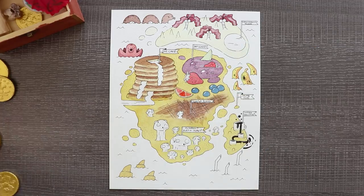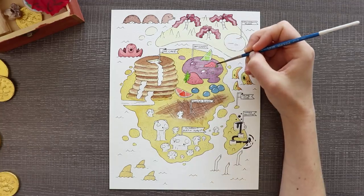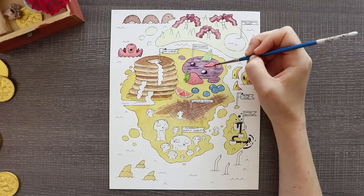I guess I'll have to leave it up to Steph to see if I cheated too much. But overall I'm really happy with the outcome of my map. Plus anything food-related I'm going to like it.